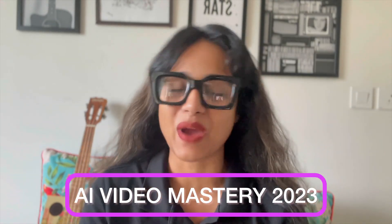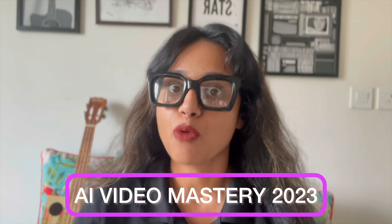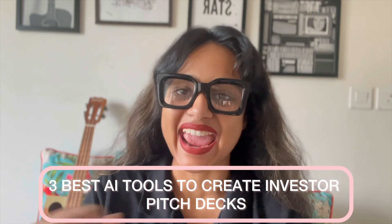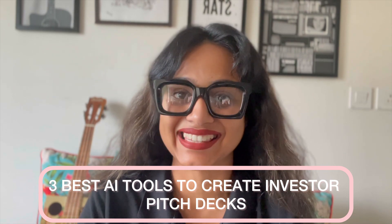This is AI Video Mastery 2023, where we give you 9.99 reasons to create videos where video editing ain't one. And today, we see three best AI tools for crafting effective investor pitch decks.